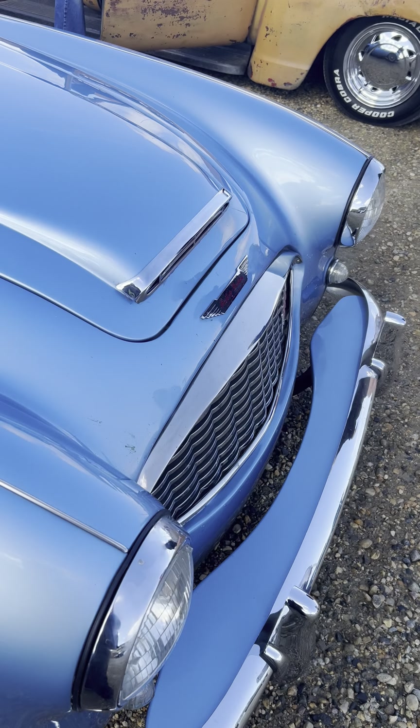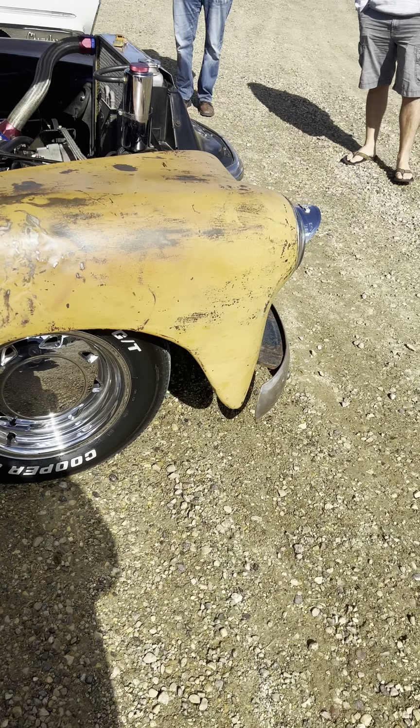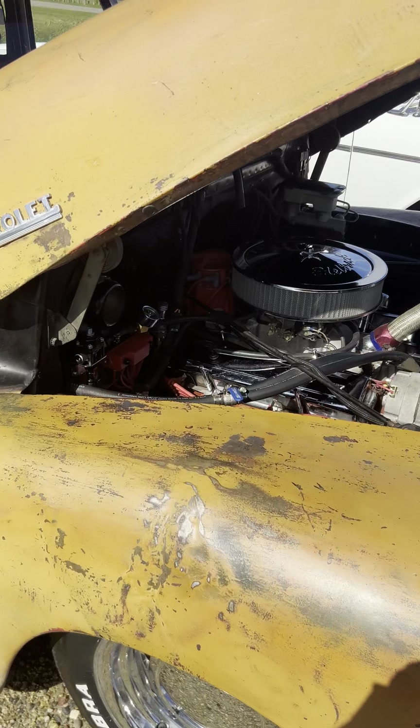I'll do more videos on this later, but I want to show you some of the other really cool cars here. This one's kind of a rat rod deal. It's really cool. The patina on it is amazing, and the engine bay is really something — 327, one of the great engines of all time.